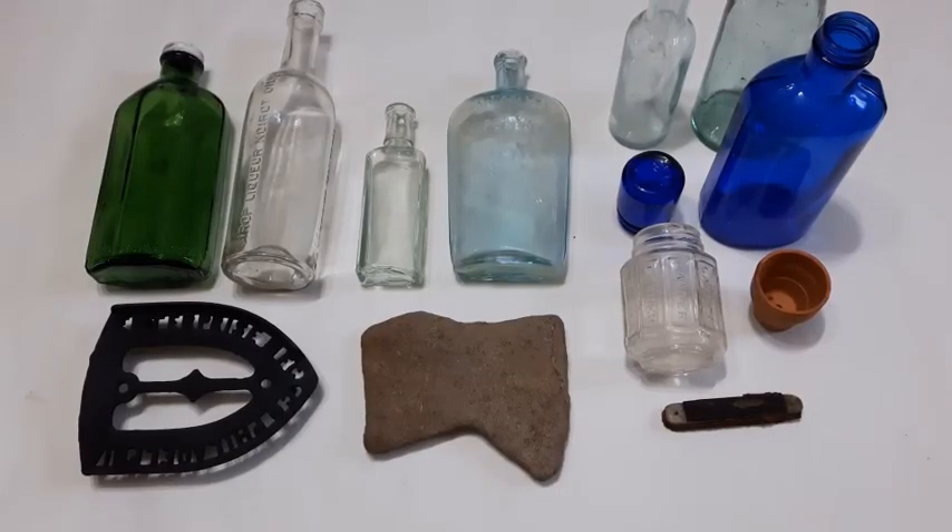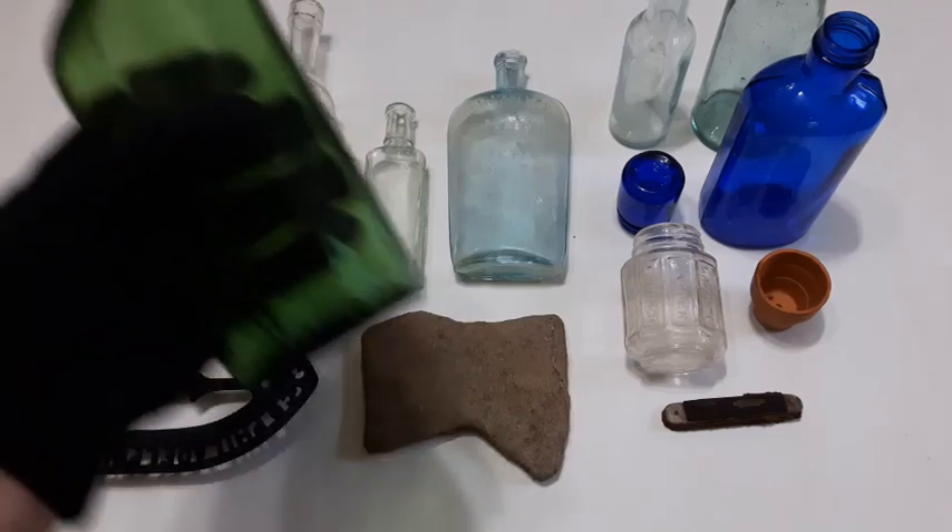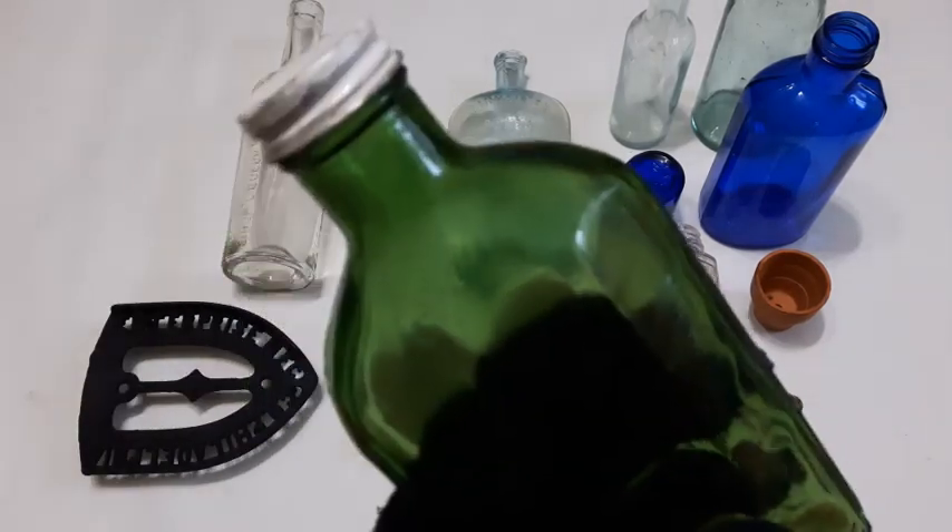Good day YouTubers, hope everybody's doing well. This dig turned out pretty good actually — I was pleased with it. I haven't been having real good luck lately, so this was kind of a bonus for me. We've got some interesting items here and some things other than bottles. Let's start off with this big huge squib bottle.